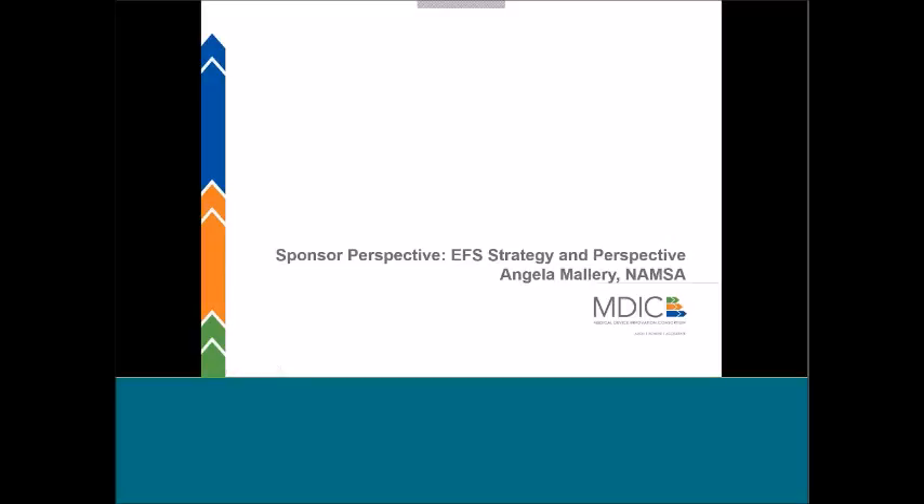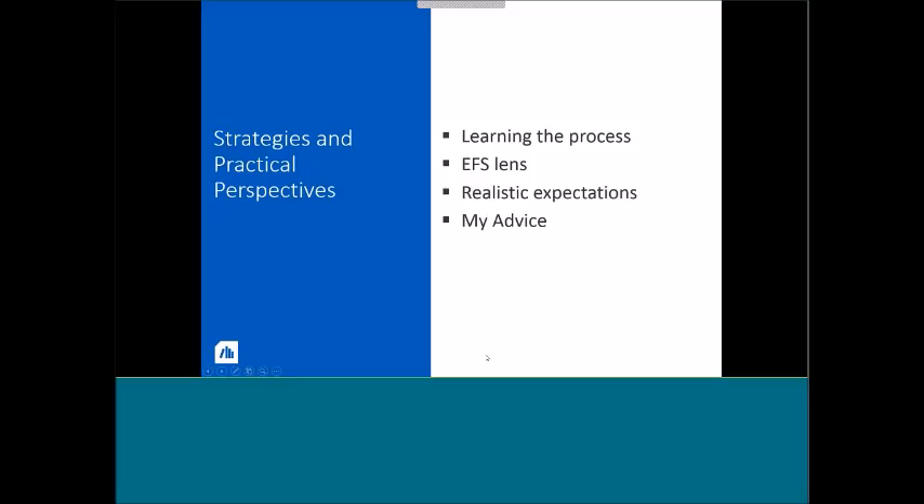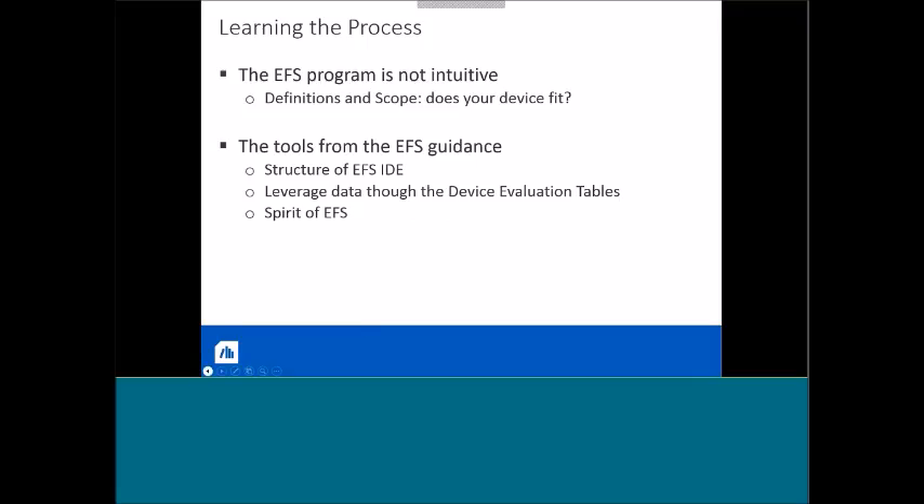I'd like to now turn it over to Angela Mallory from NAMSA. She's going to start our conversation on a sponsor perspective on general strategy and how to approach early feasibility studies. Let's dig in and talk about early feasibility — some strategy and perspective. First, let's talk about learning the process, then the EFS lens, some realistic expectations, and then some advice. Please understand that the EFS program is not intuitive. You need to understand if your device is a good fit — does it meet the definition and scope of the directive? Does it meet your business model? And complicated devices are always going to take additional time to get through any process.